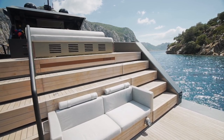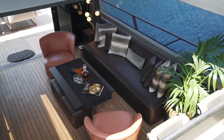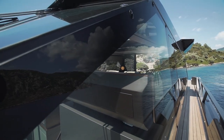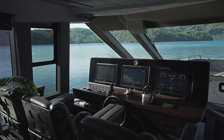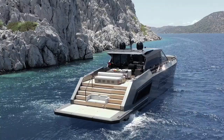The terraced aft deck is ideal for use as a built-in beach club or for alfresco dining. The teak decking is flush throughout the main deck for a seamless interface between inside and outside with no steps. The helm station and large windows are designed to provide maximum visibility.